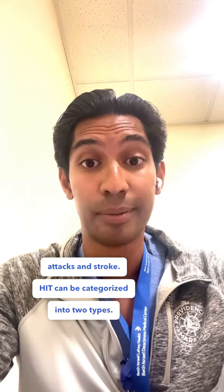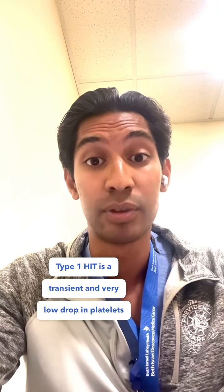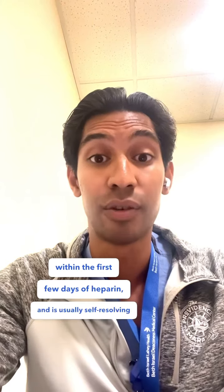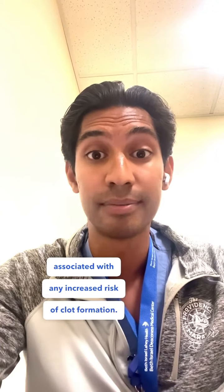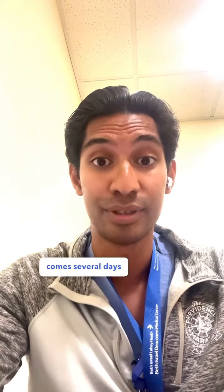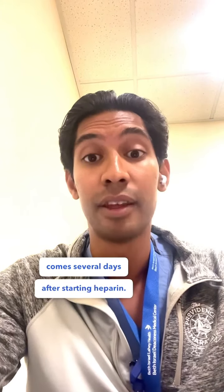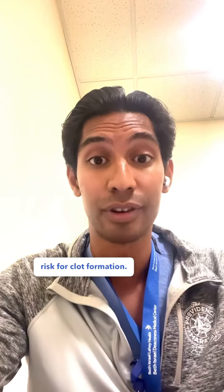HIT can be categorized into two types. Type 1 HIT is a transient and very low drop in platelets within the first few days of heparin, and is usually self-resolving without much treatment needed. It's generally not associated with any increased risk of clot formation. Type 2 is a more serious HIT type that usually comes several days after starting heparin, with platelets dropping much more precipitously and patients at a much higher risk for clot formation.